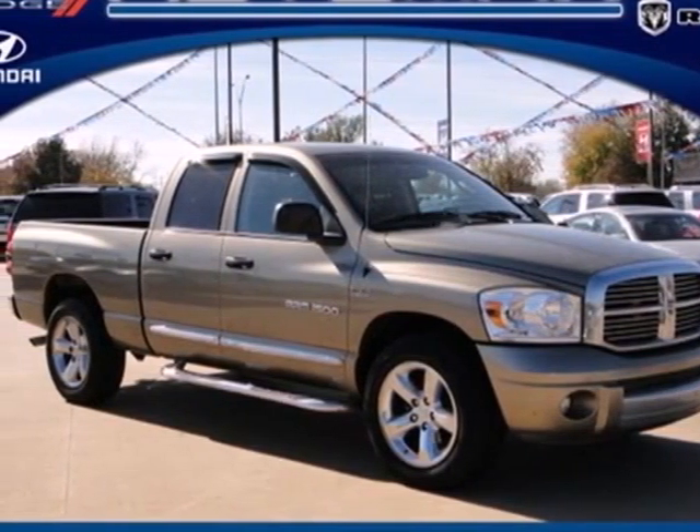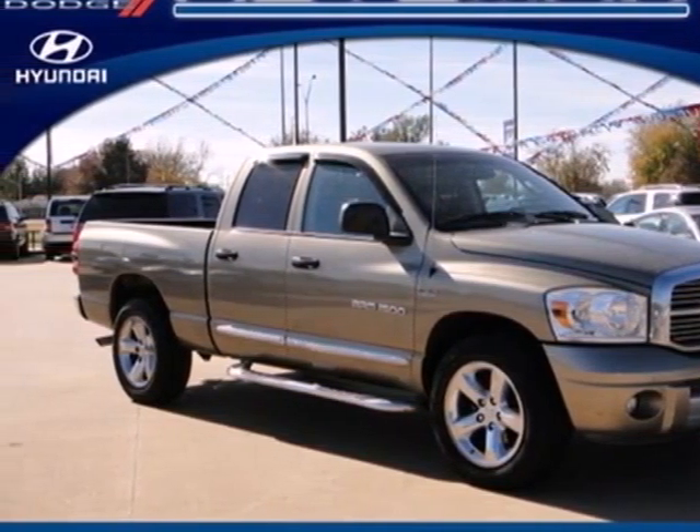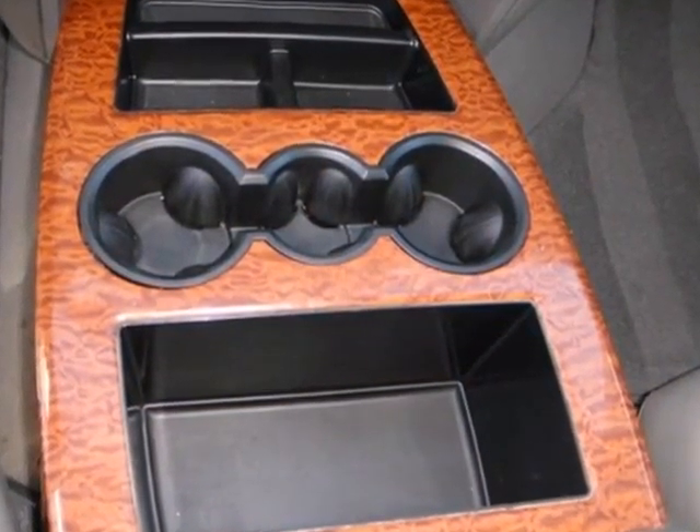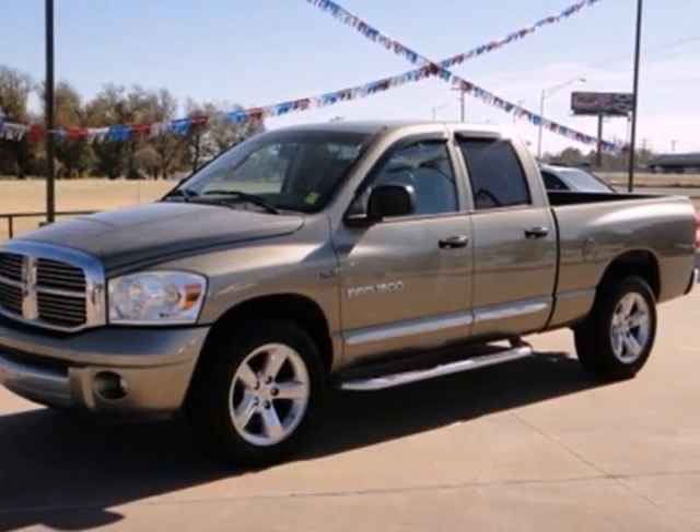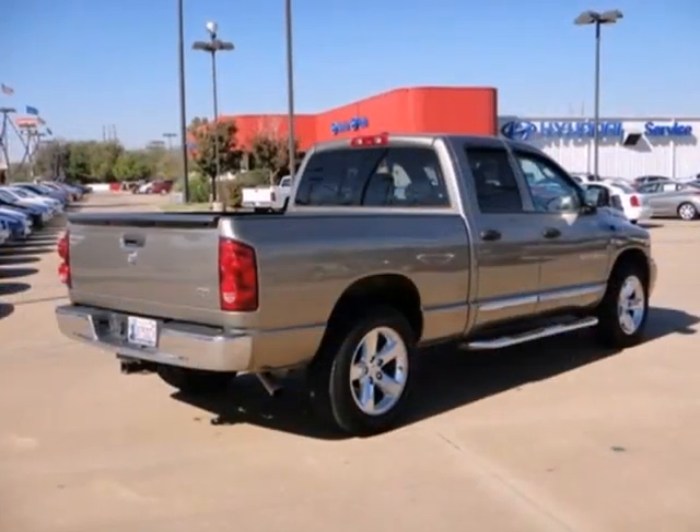It's a 2007 Dodge Ram 1500. Standard features include a fleet side bed, chrome grill, a cargo area light, and front adjustable headrests. It also comes with front independent suspension and power windows.